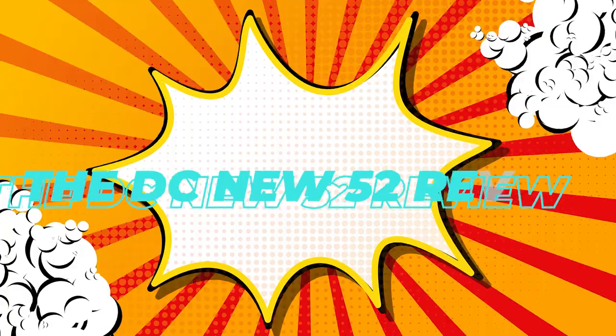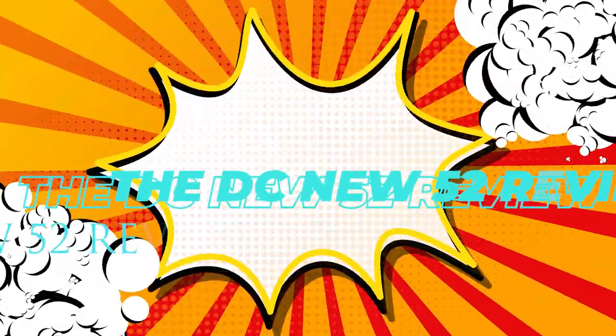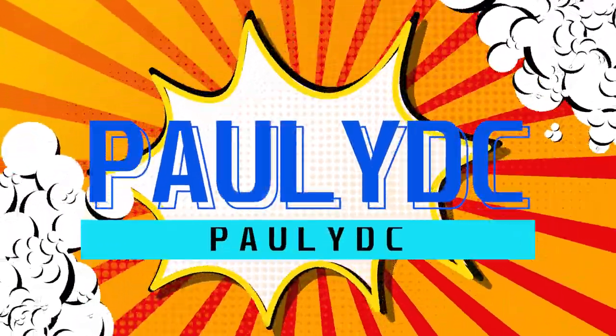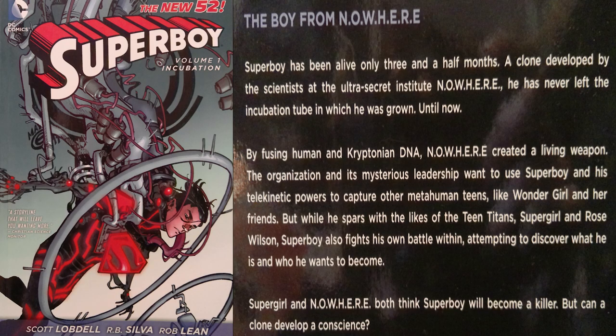Welcome back everybody to the DC New 52 review. I want to thank you for tuning into another episode. I am your host as always, Paulie DC, and today I will break down Superboy Volume One, titled 'Incubation,' written by Scott Lobdell with art by RB Silva and Rob Lean.